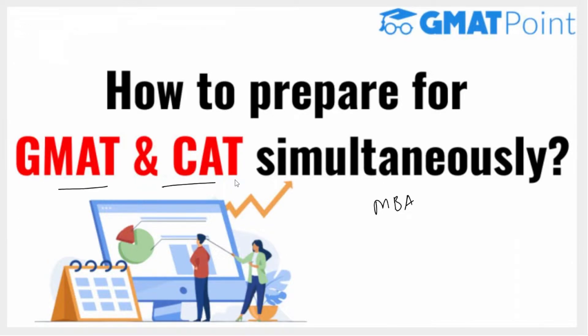GMAT is an entrance exam essential to pursue MBA at premier institutes in India or abroad. Once you decide to pursue an MBA, the first question is which entrance exam to give. If you've decided to prepare for both exams, the next questions are: will CAT preparation be helpful in GMAT preparation, or is GMAT enough for CAT preparation? We'll discuss these frequently asked questions and look at key differences in syllabus, concepts tested, and exam toughness.